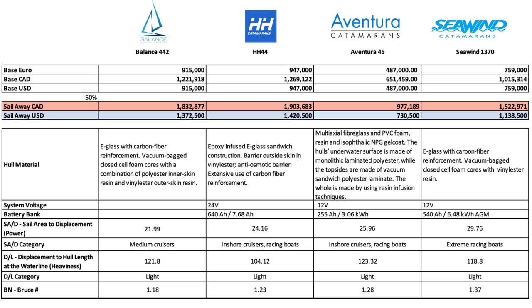Looking at the indicators on sail area to displacement — highest score wins — the Seawind kicks it out of the park at 29.76. Next is Aventura at 25.96, then HH at 24.16, then Balance at 21.99. If that doesn't make you sit up and take notice, nothing will. On displacement to hull length — which is heaviness, where low score wins — the HH kicks it at 104. Next in line is the Seawind at 118, followed by Balance at 121, and Aventura at 123.32. Bruce numbers: highest on Seawind at 137, then Aventura 128, HH 123, and Balance 118.